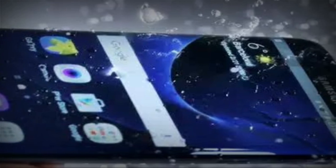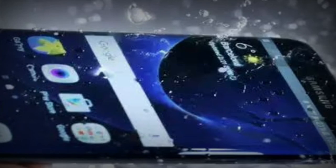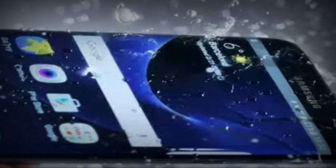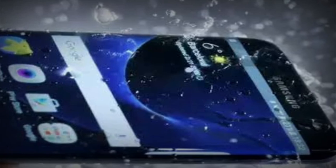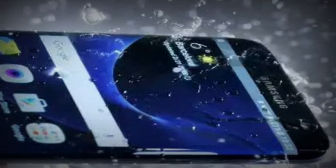2014 marked the first IP-rated Galaxy phone. The Galaxy S5 with its IP67 dust and water resistance meant accidental drops in liquids won't render your device dead. Since then, Samsung has stepped up its Galaxy S series to the IP68 level on its flagships, and we've even seen IP-rated midrangers in the Galaxy S series portfolio.